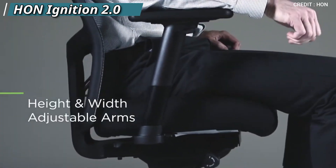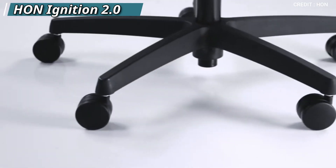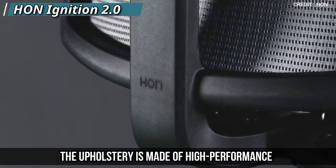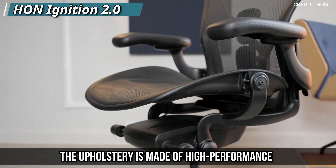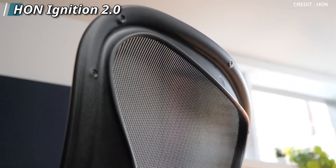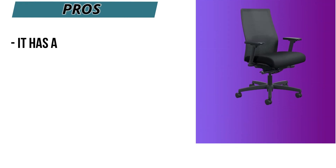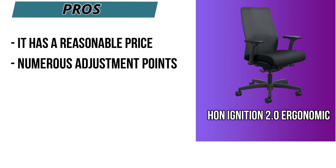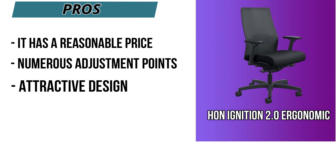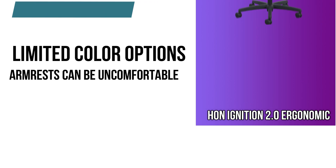The chair is built to last with a sturdy steel frame and high-quality materials. The upholstery is made of high-performance fabric that resists stains and spills. You can get this on Amazon for around $400. Pros: reasonable price, numerous adjustment points, attractive design, and easy to assemble. Cons: limited color options and armrests can be uncomfortable.